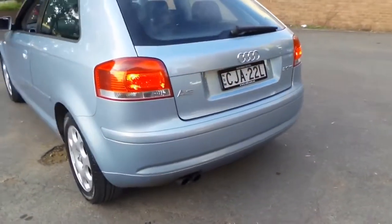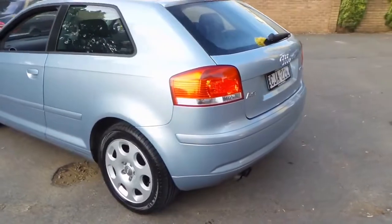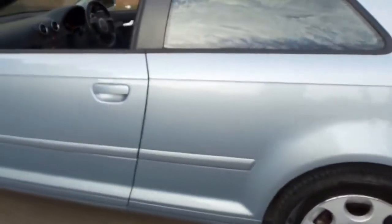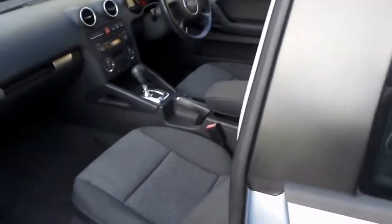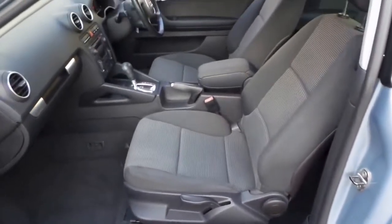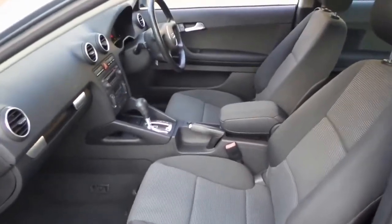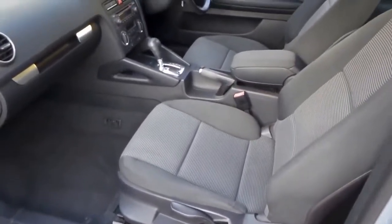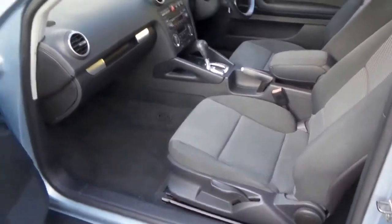It's got the 2.0-litre FSI engine, and it comes in this beautiful colour. It's an automatic. It's got the cloth seats that actually suit this car very well — it looks very sporty. The air conditioning is nice and cold. It's got an electronic stability program, and it's got dual airbags as well.